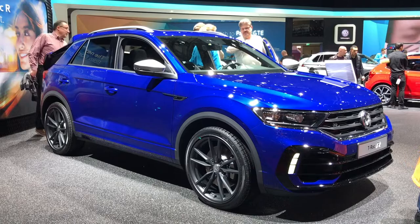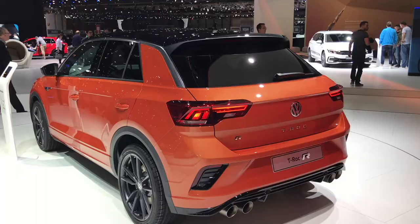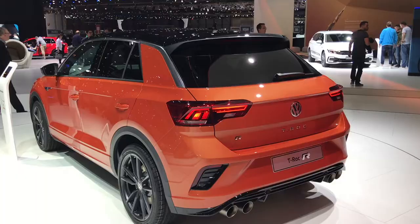Speaking of the T-Roc, we also had the debut of the T-Roc R — very much like the Cupra Ateca and the new Audi SQ2, which all share the same platform. It has the same engine as those two: a two-litre four-cylinder turbocharged petrol producing 296 brake horsepower, with power going to all four wheels through a DSG gearbox.